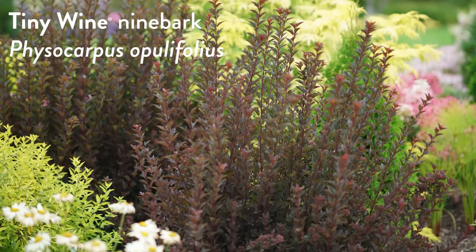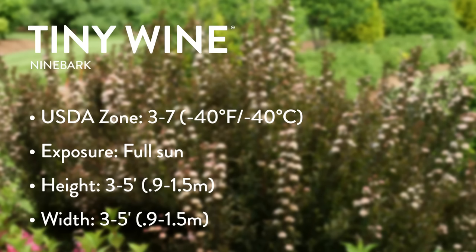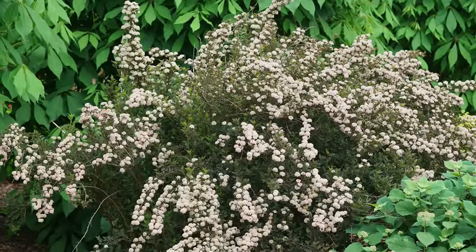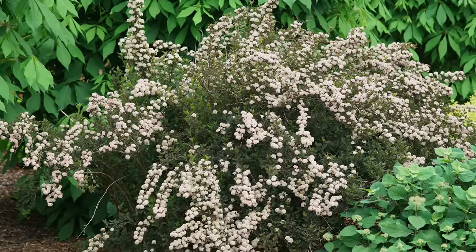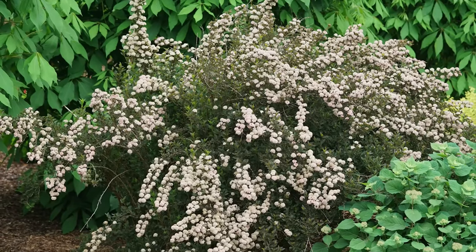What's little about it? It's about three to five feet tall and wide, compared to six to eight feet for conventional larger ninebarks. Whenever we talk about a dwarf or tiny plant it's always relative — it doesn't mean it stays five inches tall. For a ninebark it's pretty tiny because it's about half the size. Now, the botanical name — it is Physocarpus opulifolius.